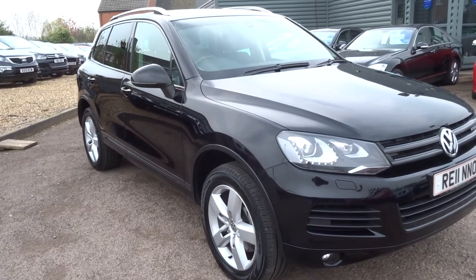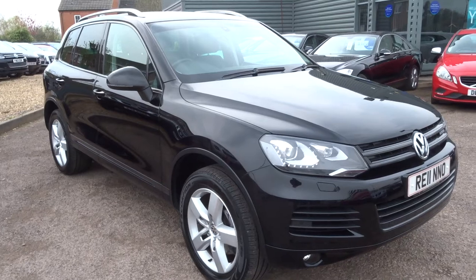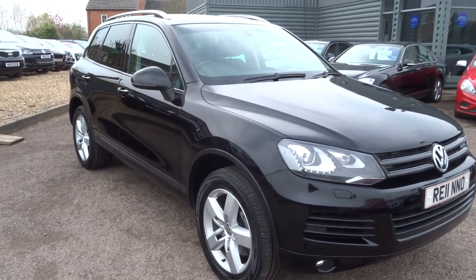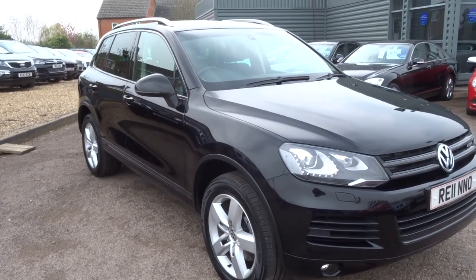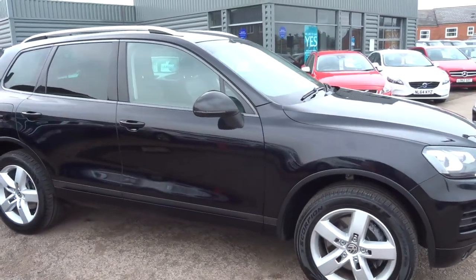Hi, welcome to Country Car, my name is Kevin. I'd just like to show you one of our latest arrivals — it's a Volkswagen Touareg 3 litre V6 petrol TSI. This is a hybrid motor car with 333 brake horsepower. The car comes in black with silver multi-spoke alloy wheels.